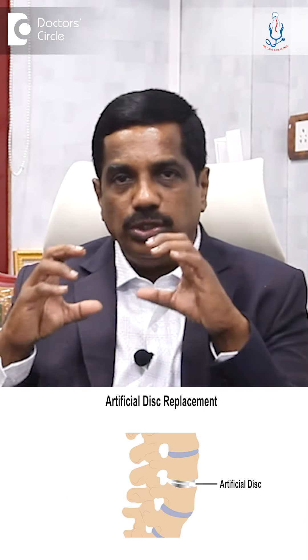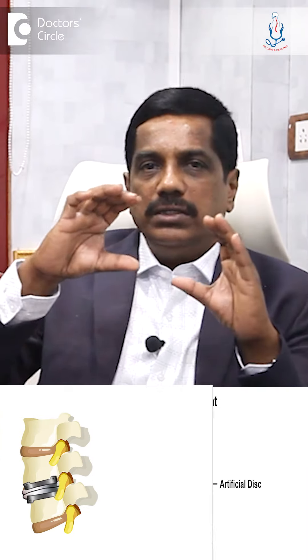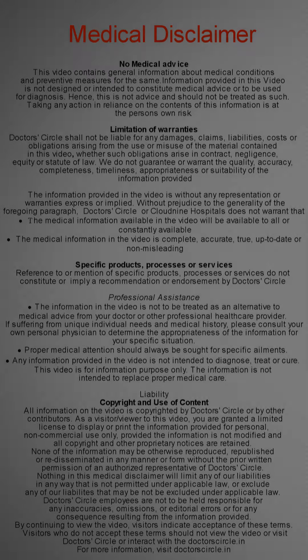But when it's multiple levels, if you fuse more than two or three segments, there will be a considerable amount of lessening of the movements of the cervical spine. Nowadays we do artificial disc replacement. These discs give support to the spine — wherever we remove the disc, we can place these. They bridge that space without losing movement, and can do bending movements almost equal to that of a normal disc.